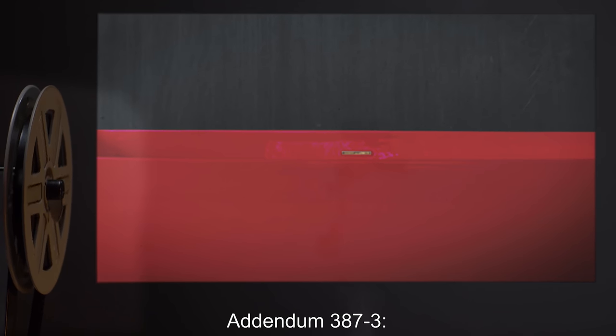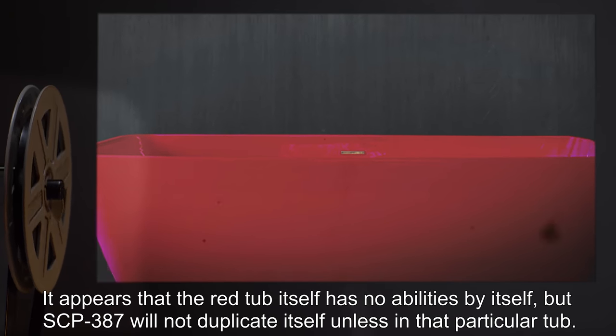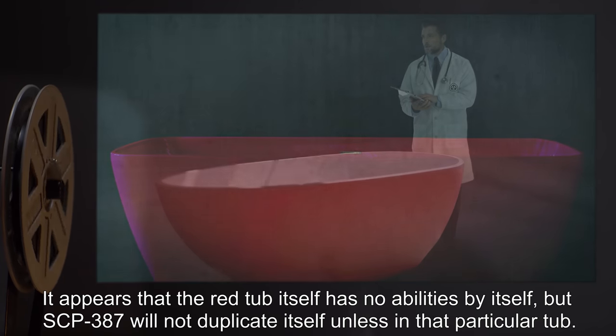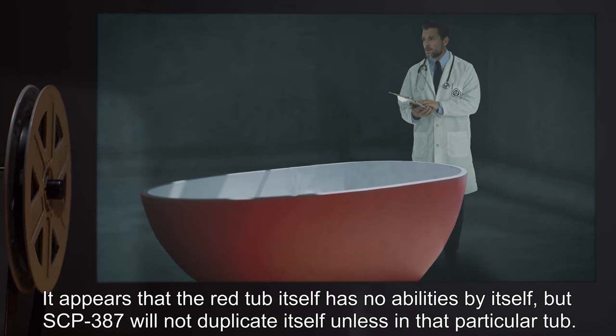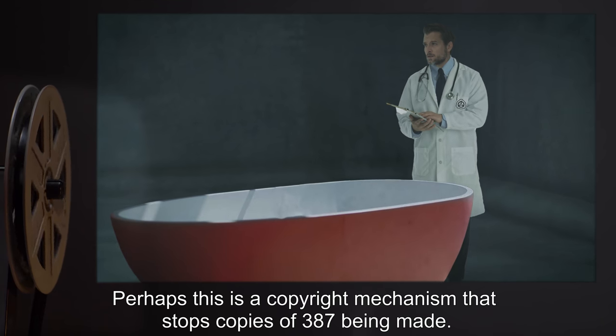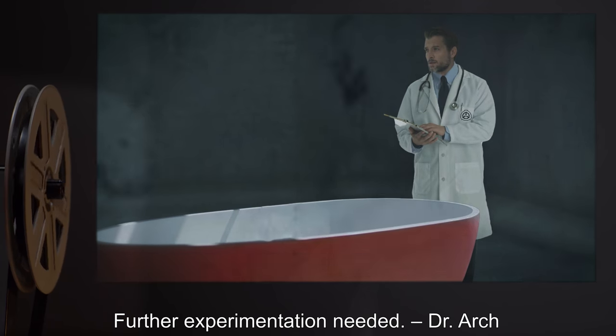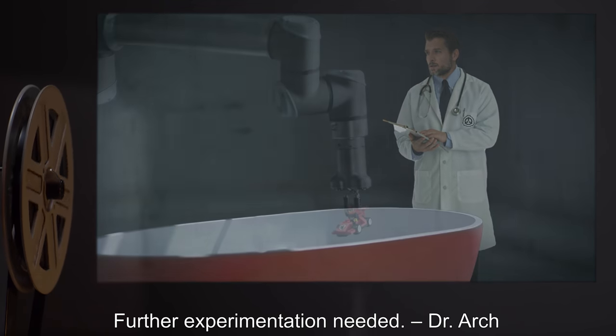Addendum 387-3: It appears that the red tub itself has no abilities by itself, but SCP-387 will not duplicate itself unless in that particular tub. Perhaps this is a copyright mechanism that stops copies of 387 being made. Further experimentation needed. — Dr. Arch